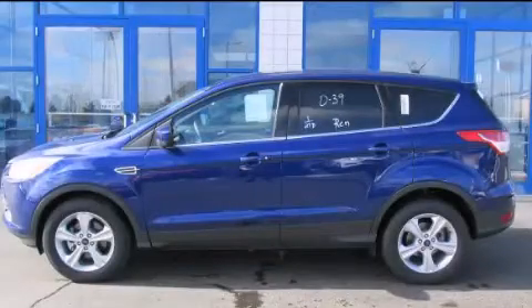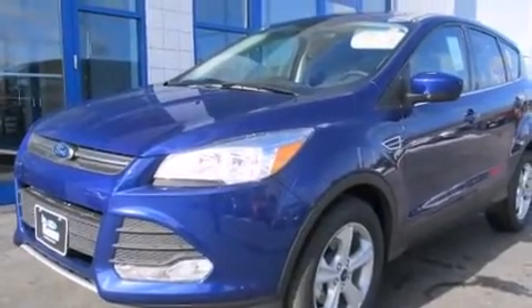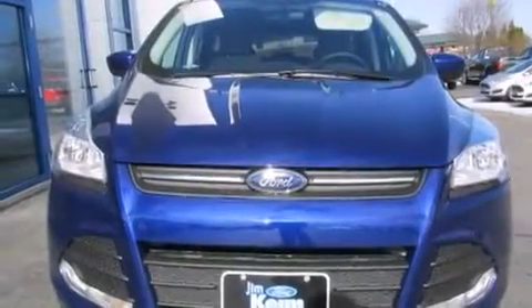This is a brand new 2015 Ford Escape, a great blend of utility, comfort, and style. This crossover has an automatic transmission and an inline four-cylinder engine.